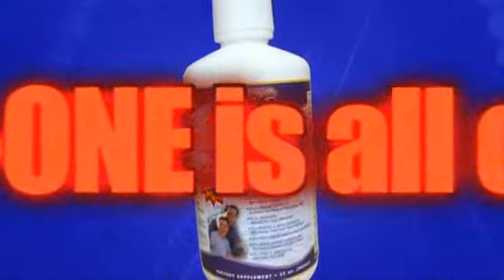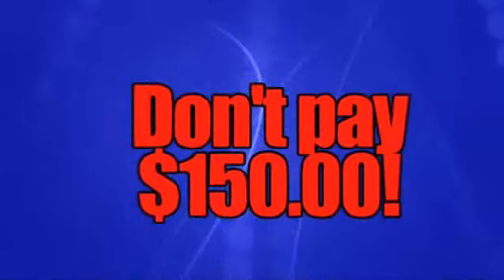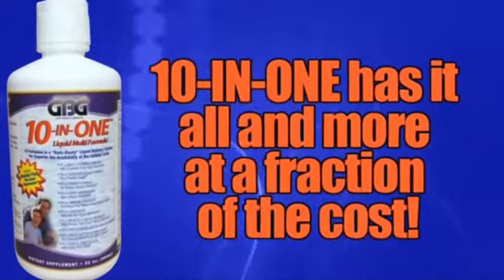If you tried to purchase all 10 of these formulas separately, it could take you up to 5 different products and cost you as much as $150. GBG's 10-in-1 gives you all this for a fraction of the cost.